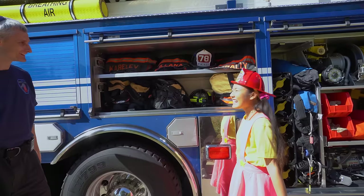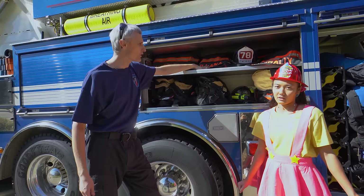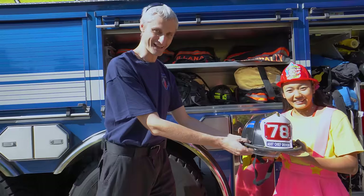Look what's in here — fire gear! That's the real fire gear. We use it to keep us safe from heat and smoke. And there's a fire helmet, everyone! That's a real fire helmet — it's much heavier than I thought!